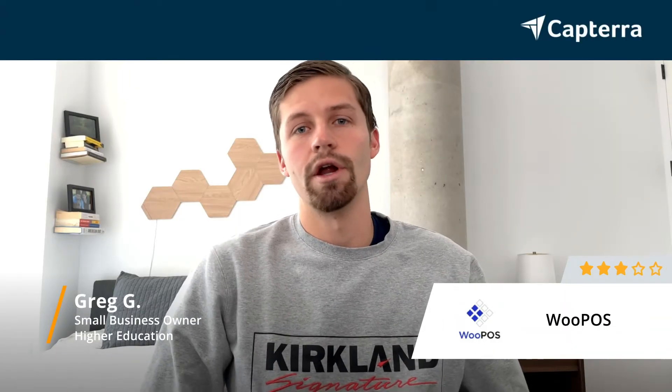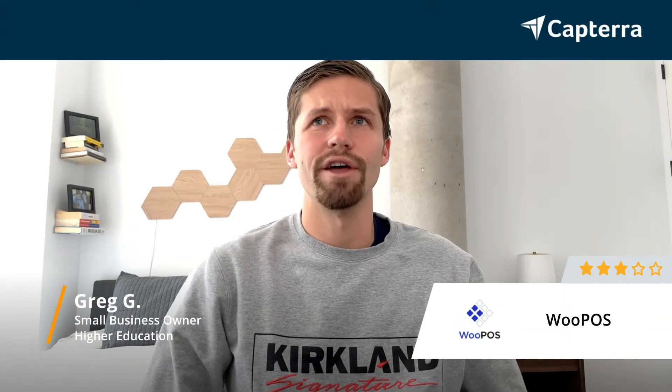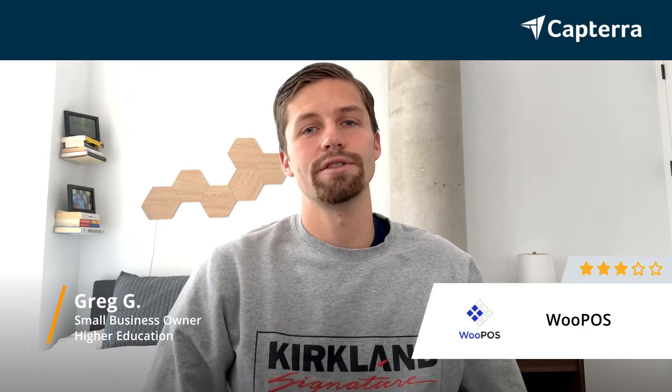Hey, my name is Greg. I'm a small business owner. I give WU POS a 3 out of 5, and for more reviews like this, go ahead and click below.